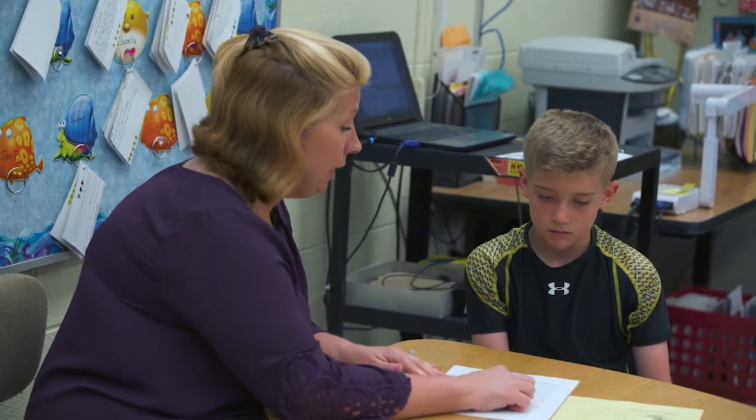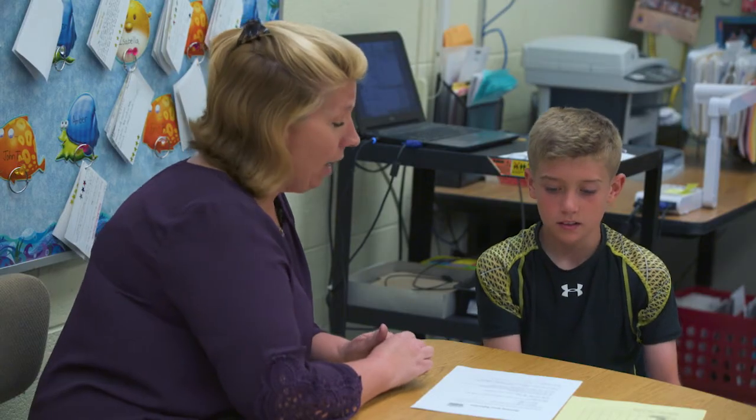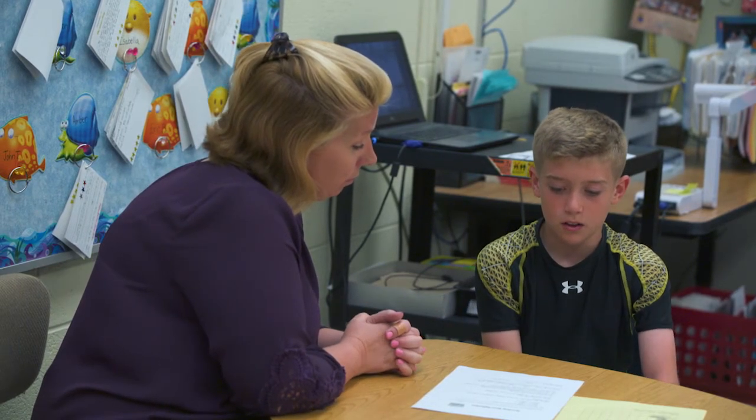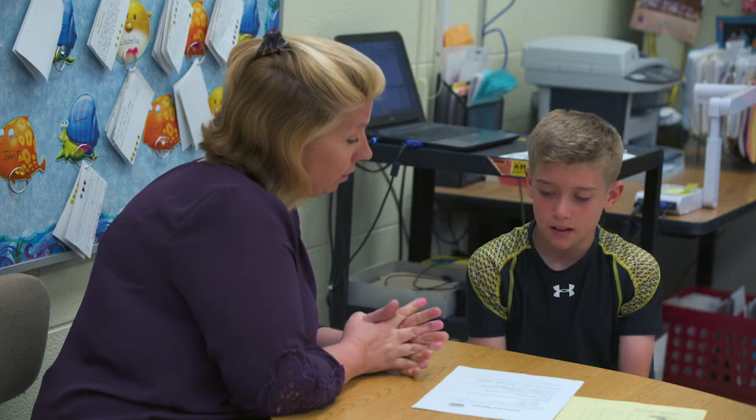If you put a one next to something, it means you do that all the time — like visualizing, thinking about what's happening, finding meaning for unknown words. A two means some of the time, and a three means never. So let's focus on your threes — something you don't do — because we want to make sure you do that. What did you put a three next to? Finding the meaning for unknown words. So that's something you definitely want to work on.